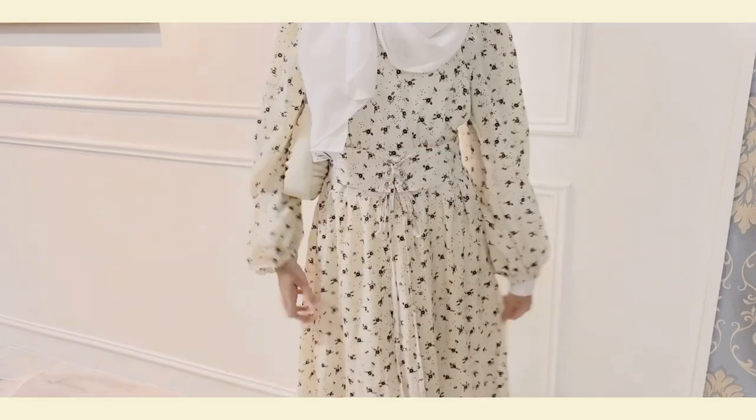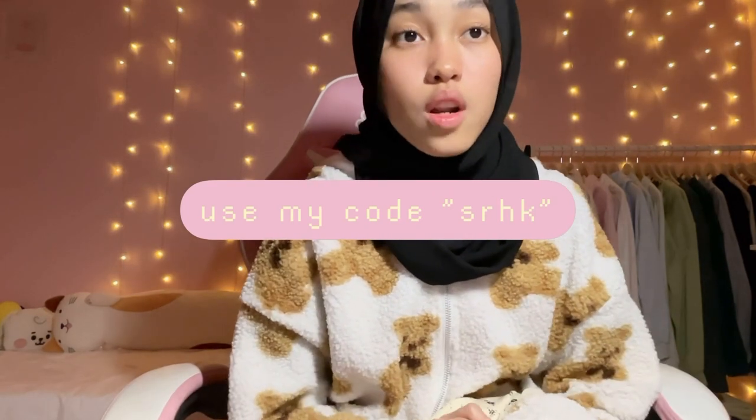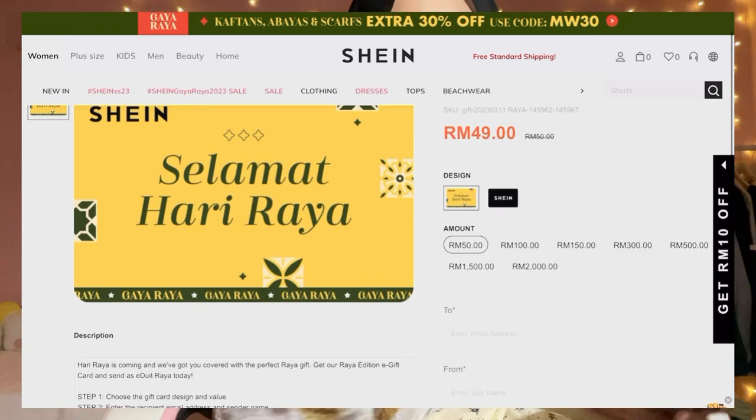Everything is my favorite purchase — I love this dress, I love the skirt, I love the shoes. If you check out my Instagram, I'll probably be posting outfit photos with this dress. Okay guys, that's it for today's Shein haul! Comment below if you want more Shein hauls from me. Don't forget to check out with my code SRHK for 15% off, and you can also spread the love by sending Shein e-duit raya to your loved ones. Don't forget to shop for your raya things at Shein, and don't forget to like and subscribe — I'll see you guys in my next video!